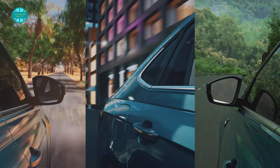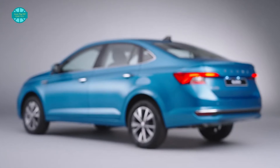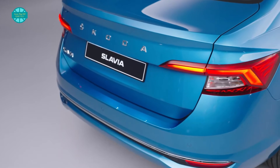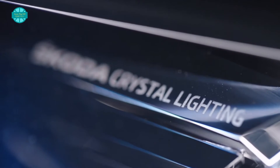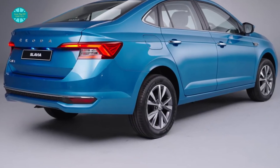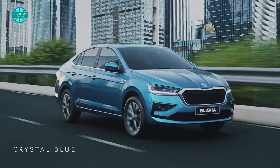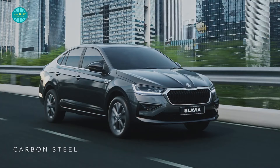The sedan's rear features C-shaped LED tail lights that break into two sections and extend into the boot. The boot lid has Skoda writing, and the bumper has a full-width chrome strip that emphasizes the car's width. Overall, the design is stylish while being sporty. The top-of-the-line Slavia will be equipped with 16-inch dual-tone alloy wheels and will be available in five color options: Tornado Red, Crystal Blue, Candy White, Reflex Silver, and Carbon Steel.